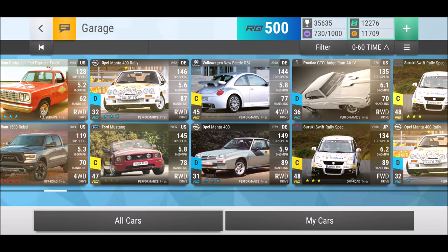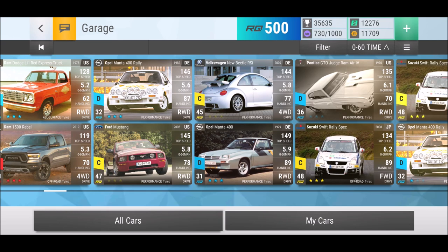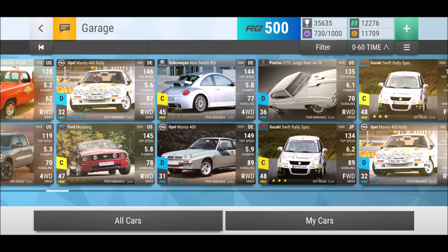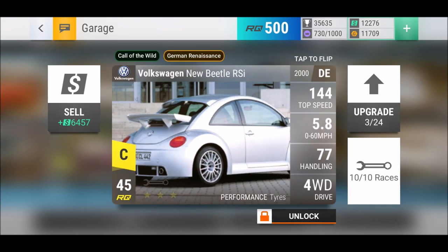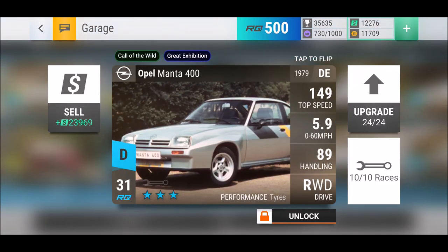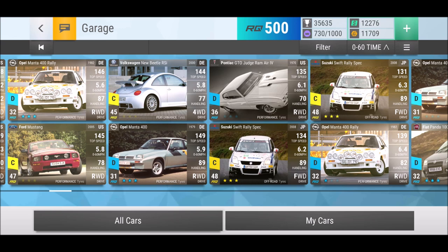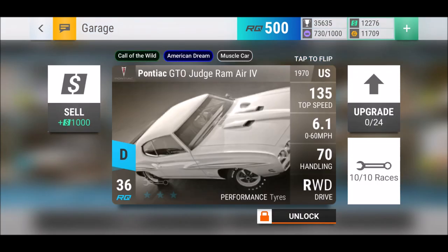The Opel Manta 400 Rally is a great ride - seriously great stats for 32 RQ - that's why there's a second one. I will definitely not get rid of this Ford Mustang at the moment because you never know how useful those cars will be. The Volkswagen New Beetle RSI has low ground clearance but four-wheel drive and performance tires, so maybe useful in a bit of rain. Then another Opel - the Manta 400 - a little bit better in handling than the 400 Rally, but the 400 Rally is faster in 0-60, so both are recommended to keep.